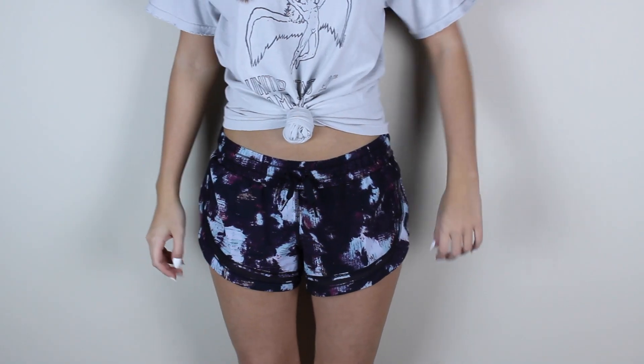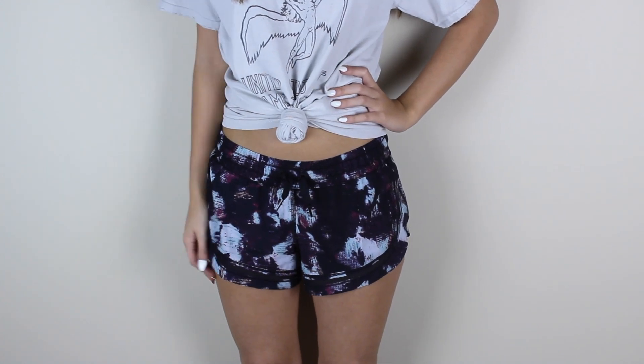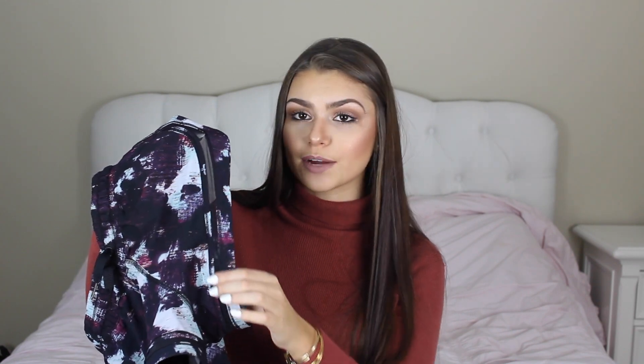Moving on, I got one thing from Lululemon. I got these shorts, and I think the print is super cute — it's kind of tie-dye-ish. I don't have that many workout shorts for whenever the weather gets warmer outside, so I'm going to start buying a couple pairs, because whenever I work out I don't want to be working out in leggings and getting super hot in the summer. Also, on the trim of the shorts there is this mesh detailing, which I think is adorable. These are definitely my new favorite pair of shorts.